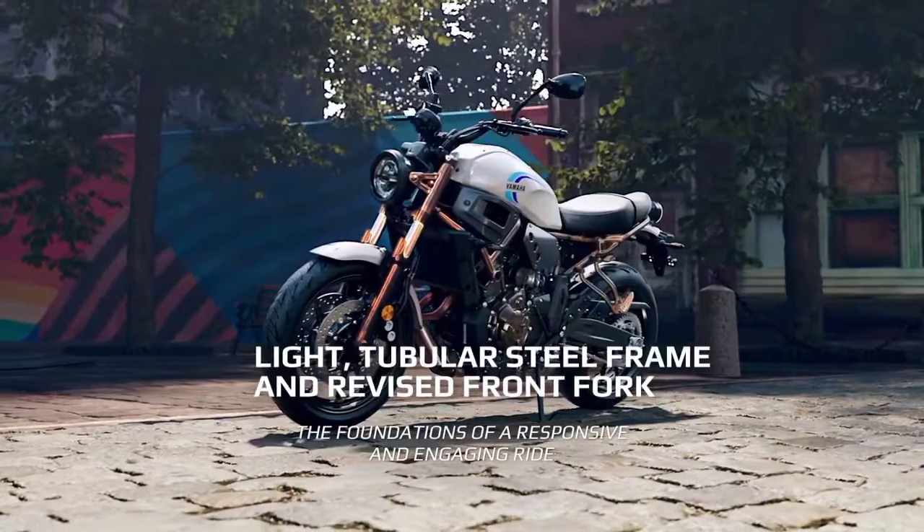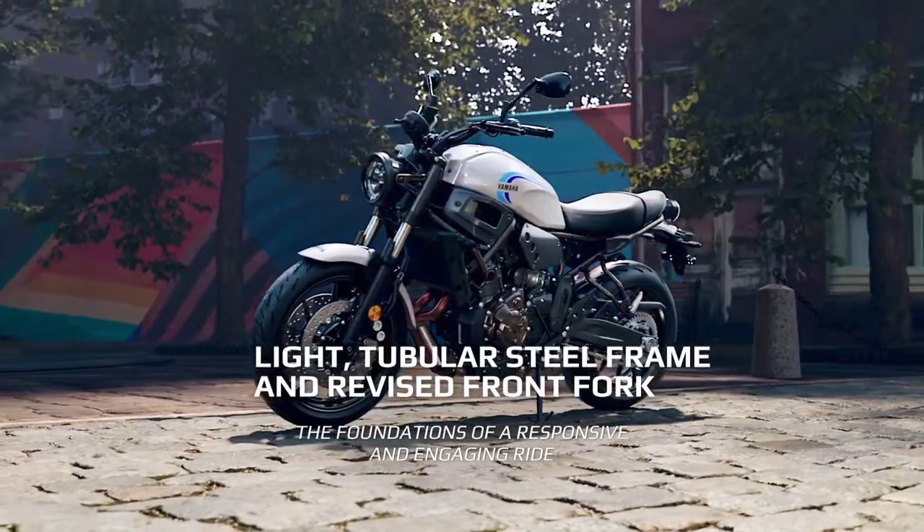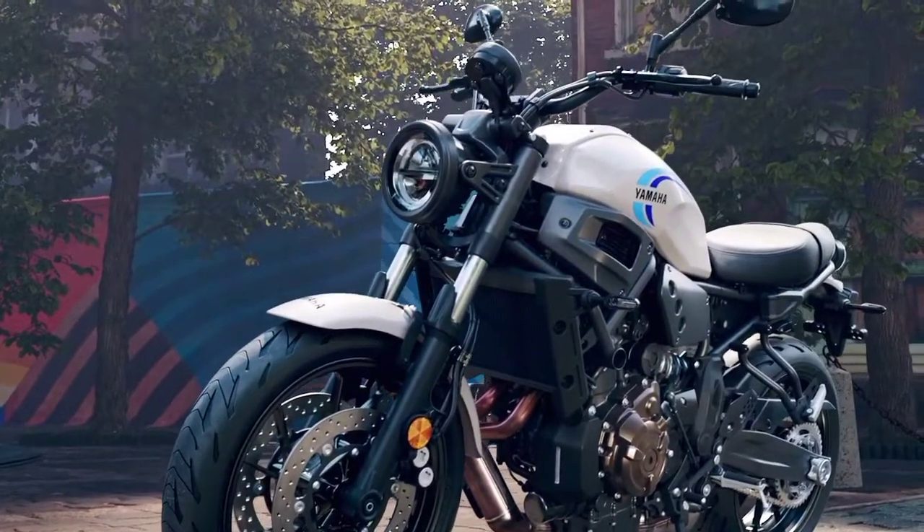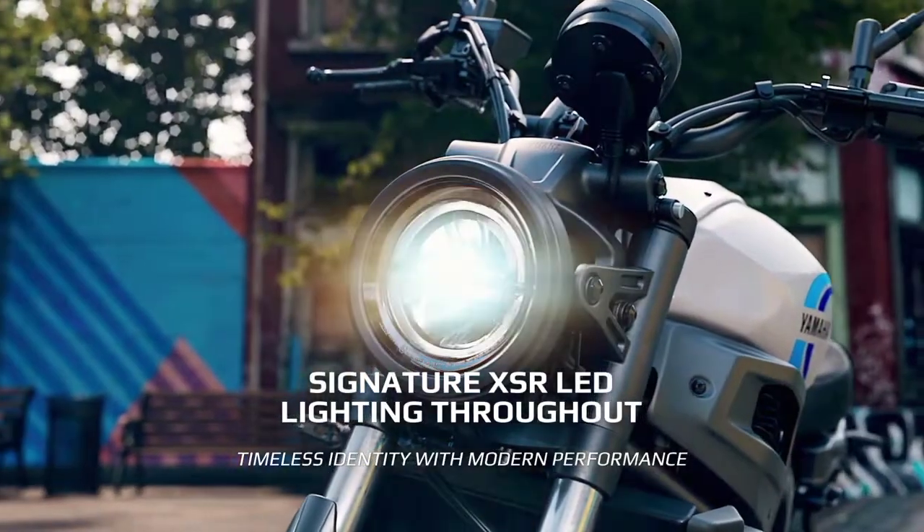Light tubular steel frame and revised front port — the foundation of a responsive and engaging ride. Signature XSR LED lighting throughout, timeless identity with modern performance.